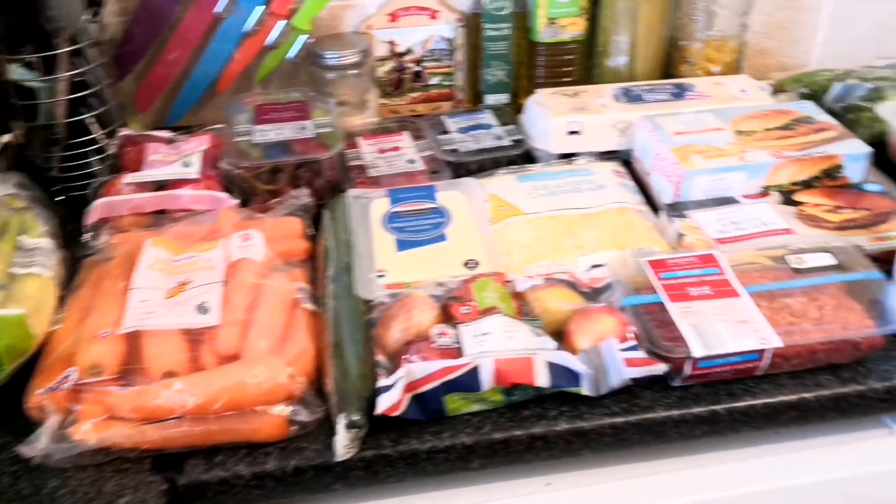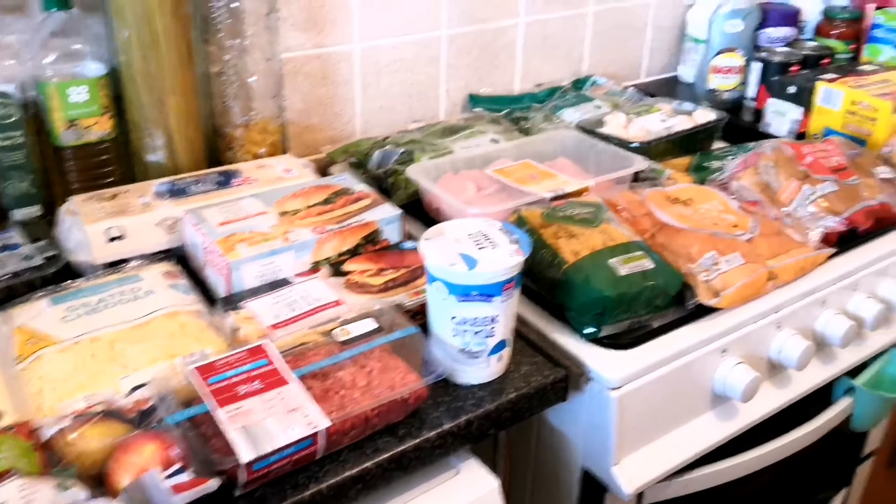I wanted to do an Aldi haul for you today. We shop at Aldi every week and we love the bargains there. We get mostly the same stuff each week with a few extras, so I just thought I'd show you roughly what we get each week from Aldi. I've got it all laid out and I'm going to show you what we got. It's not in any particular order.